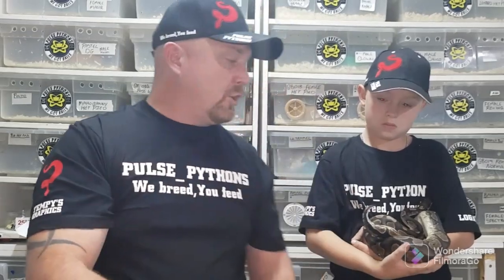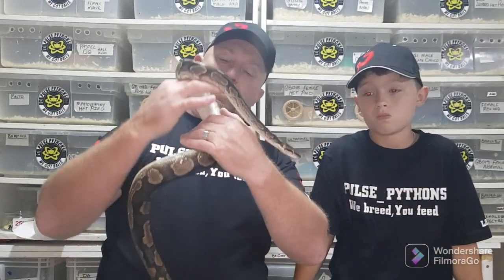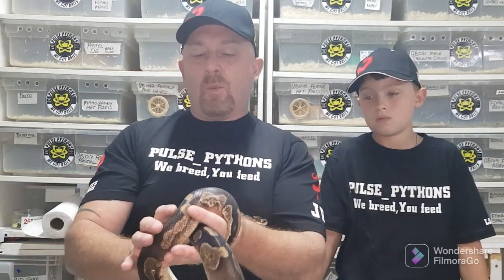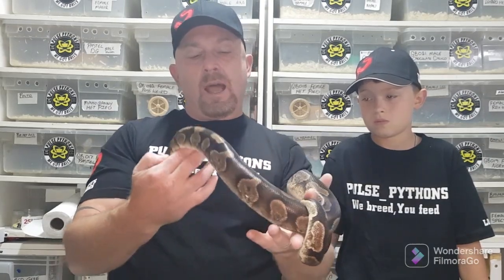Going back to the chocolate gene — Cadbury over here is obviously our chocolate boy. I'm hoping he proves out to be a super. It would be really nice to have a super chocolate in the collection.